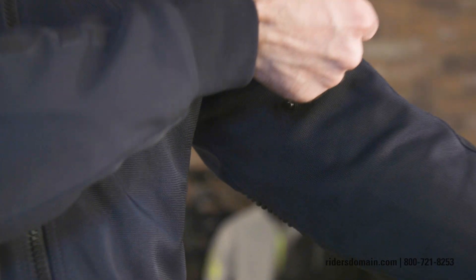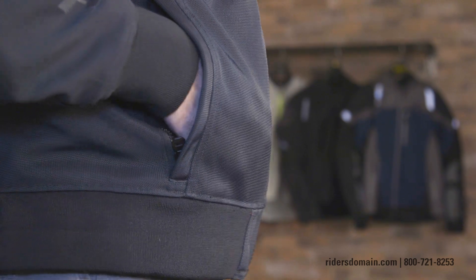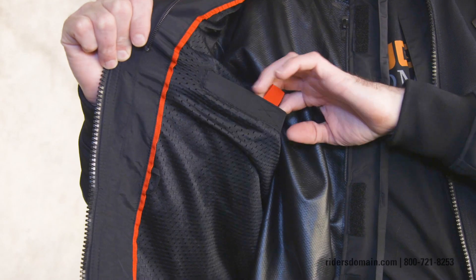And if I want to refine fit even further, I do have adjustment tabs up here on the biceps. You can also pack some stuff along with you in the hand warmer pockets, and you also get a selection of pockets on the interior of the jacket.